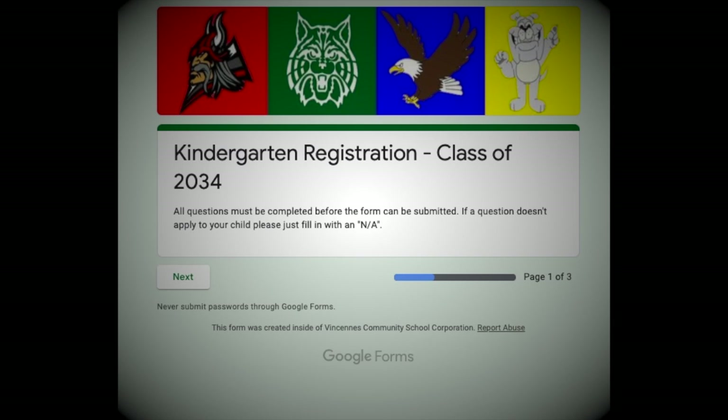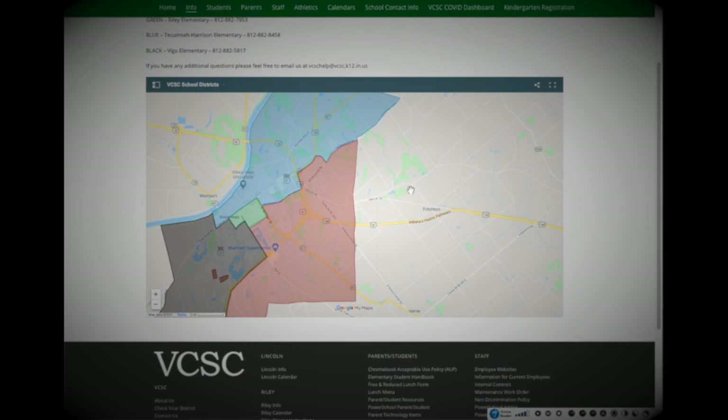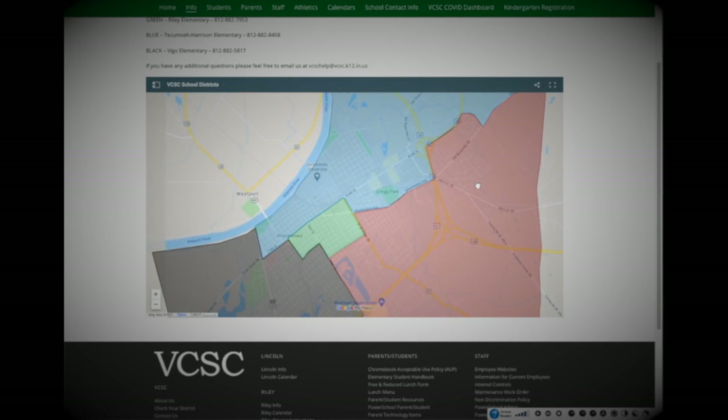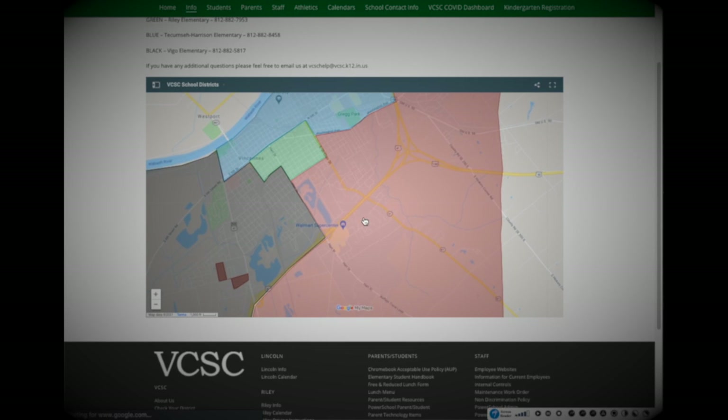A few things to remember before you start. 1. Your child must be 5 as of August 1, 2021 for registration. 2. This form will take 5-10 minutes to complete. 3. All questions must be answered. If a question doesn't apply to you or your child, please answer with an N/A. 4. To know what district your student is in, click the Find My District link in the post below and look for your address.